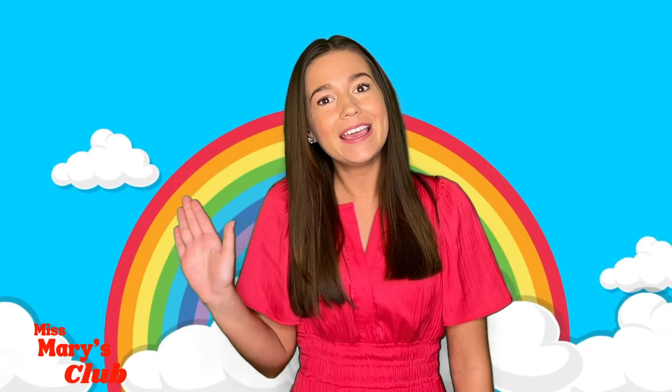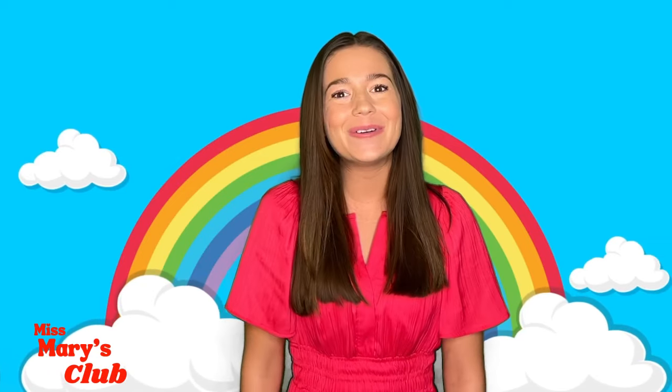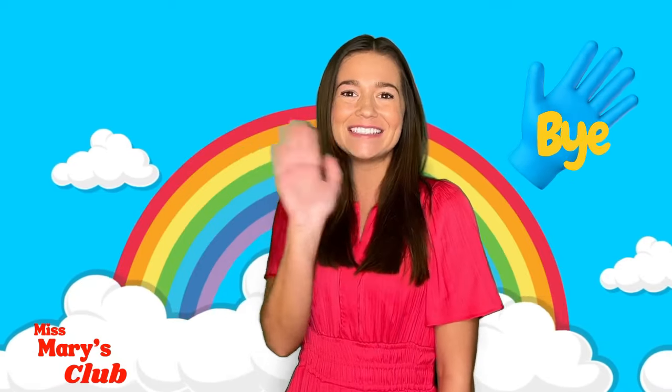See you later, alligator! After a while, crocodile! Bye bye, butterfly! See you again next time! Bye friends! See you later!